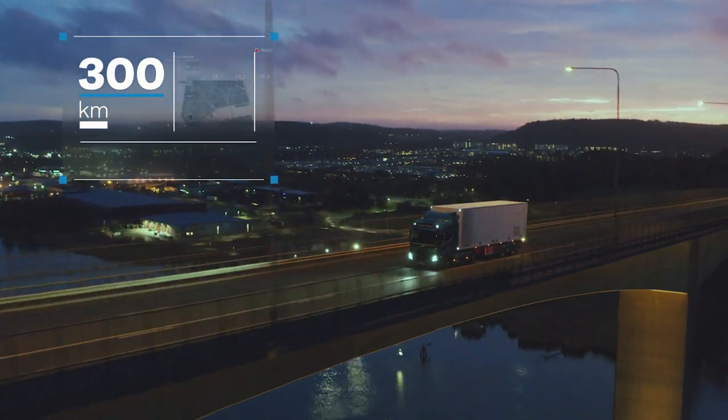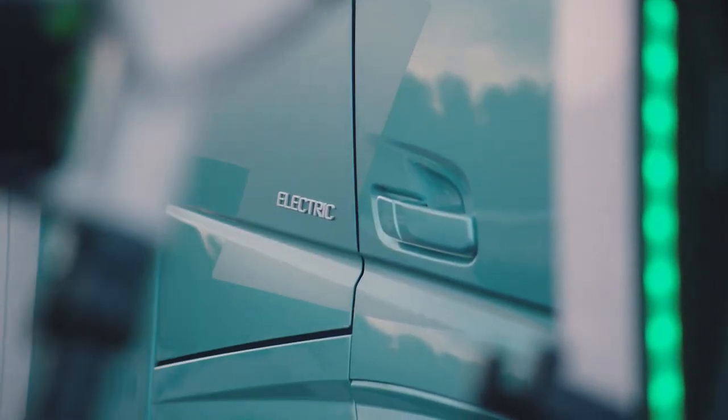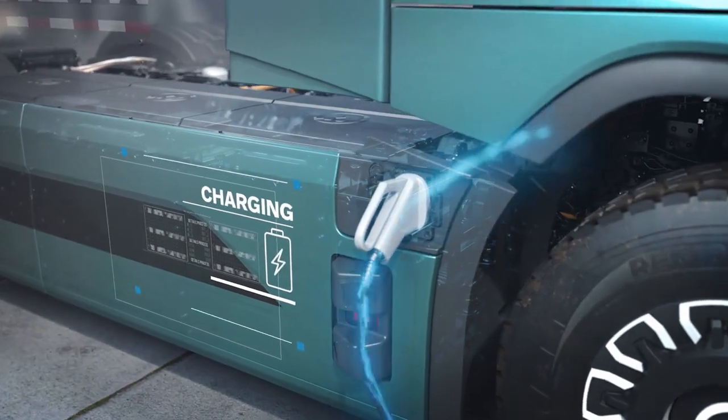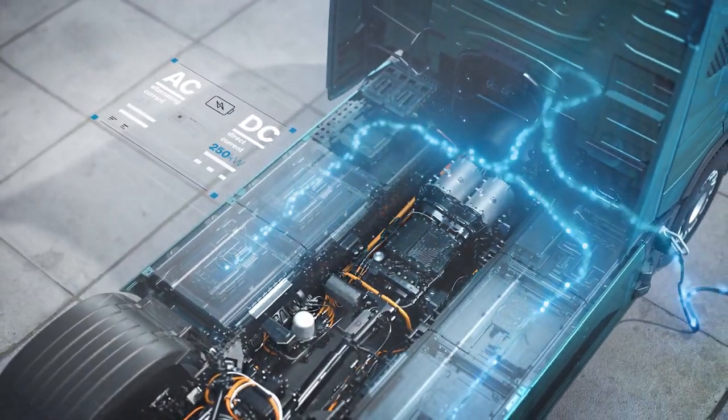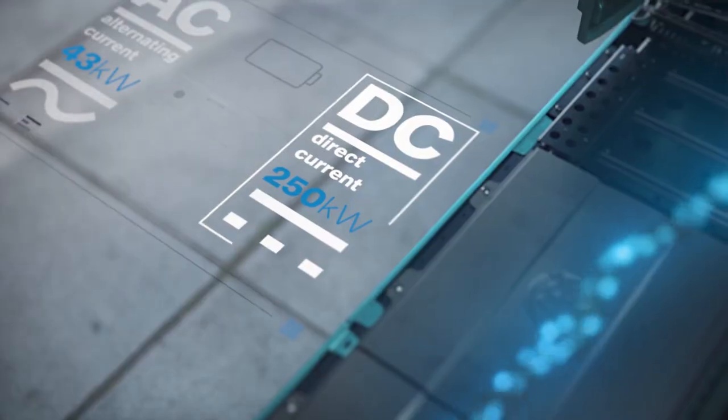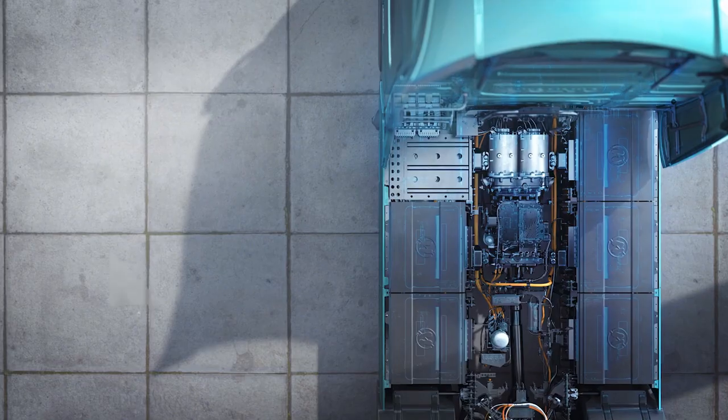The batteries offer a range of up to 300 kilometers on a single charge. But it doesn't stop there — Volvo has ensured that charging these batteries is as efficient as their usage. From completely drained to fully charged, the process is remarkably streamlined.